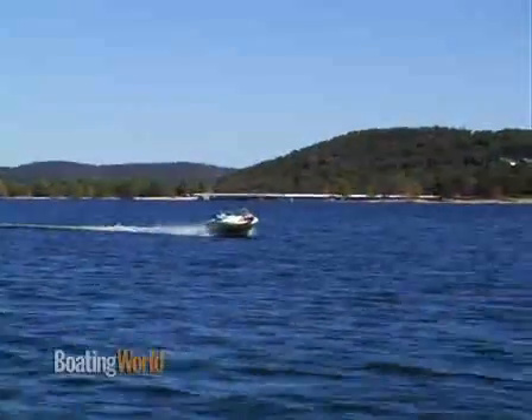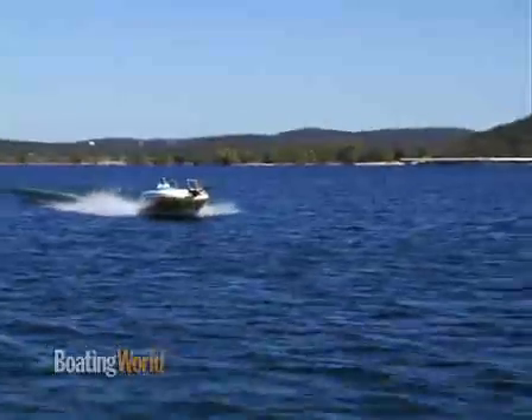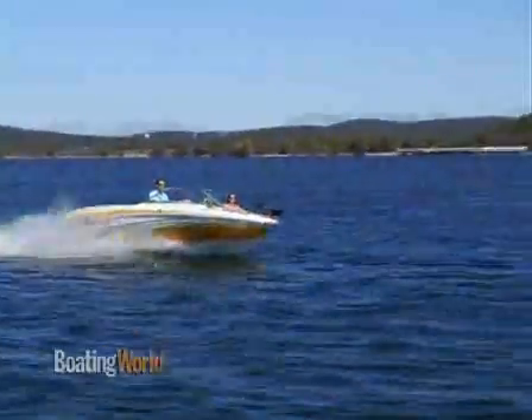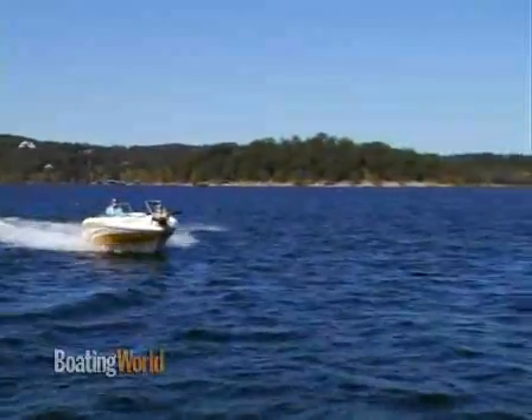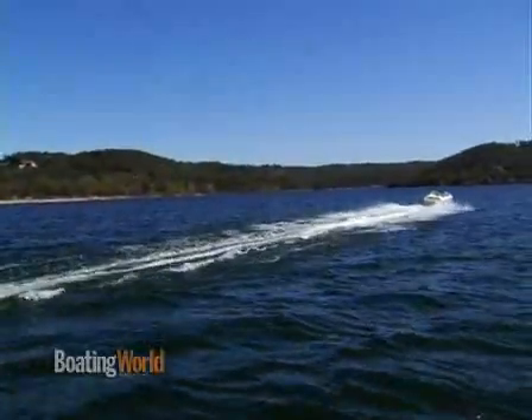We had a really fast time to plane at 2.6 seconds, which is really fast. Zero to 30 was equally fast at 5.3 seconds, and we had a top speed of 52 miles an hour, which for a boat this size is really blazing. I thought it cornered like a slot car — you could crank it all the way to the locks and it would still be tracking nice.